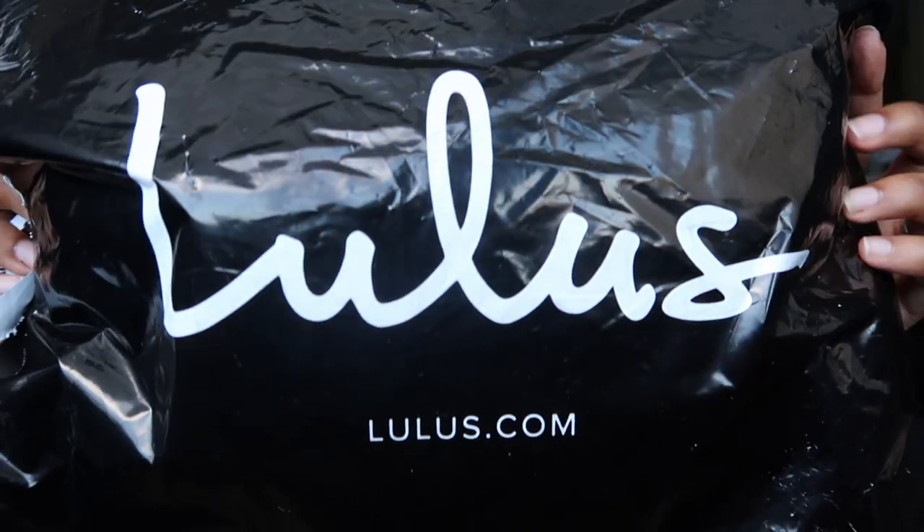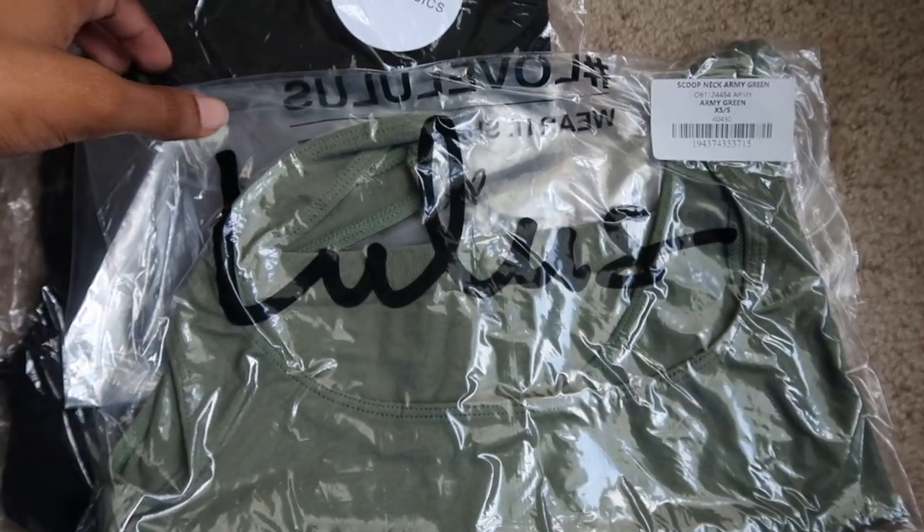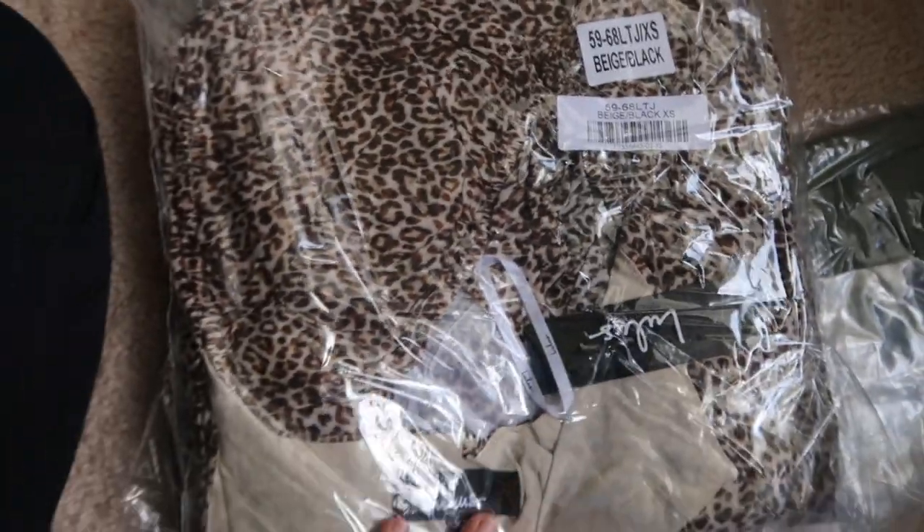I'm obsessed with everything that I got. I was honestly expecting this package to come way later in the week but it came early — and if you're always ordering things, you know exactly what that feeling is like when it's supposed to be delivered on a certain day and then it comes so much earlier. It's literally the best feeling ever. So when I received my package it looked like this — I unboxed everything because I'm impatient — and these are all the styles and colors of everything I'm going to show you.